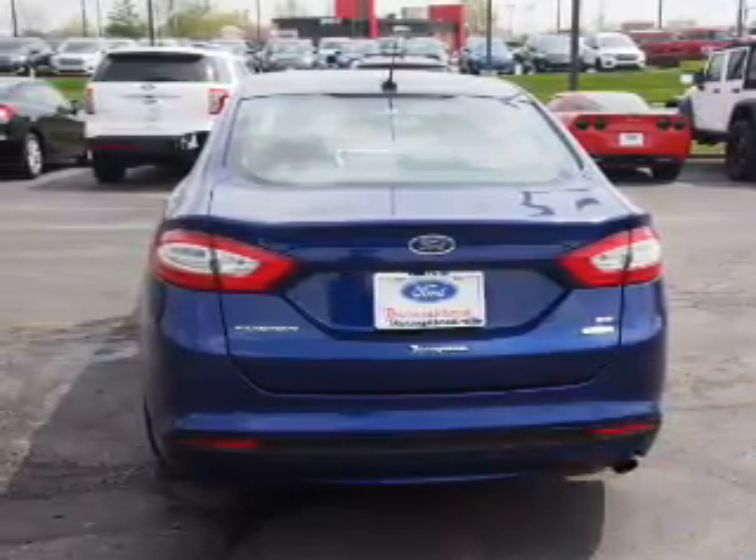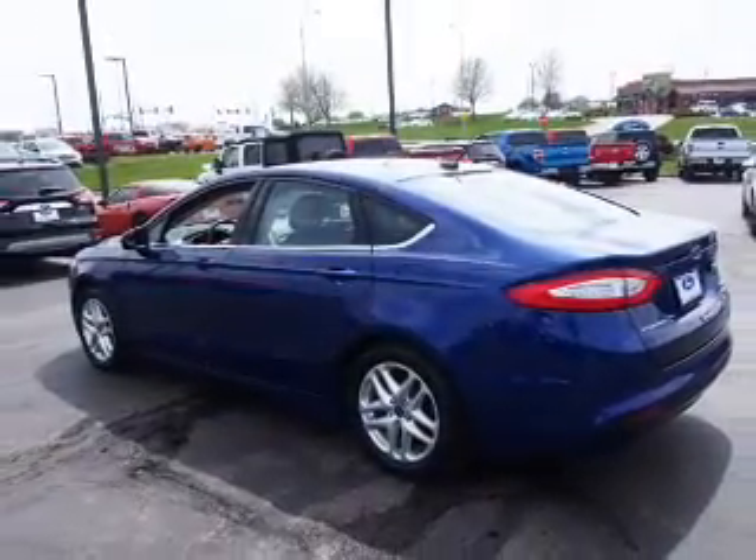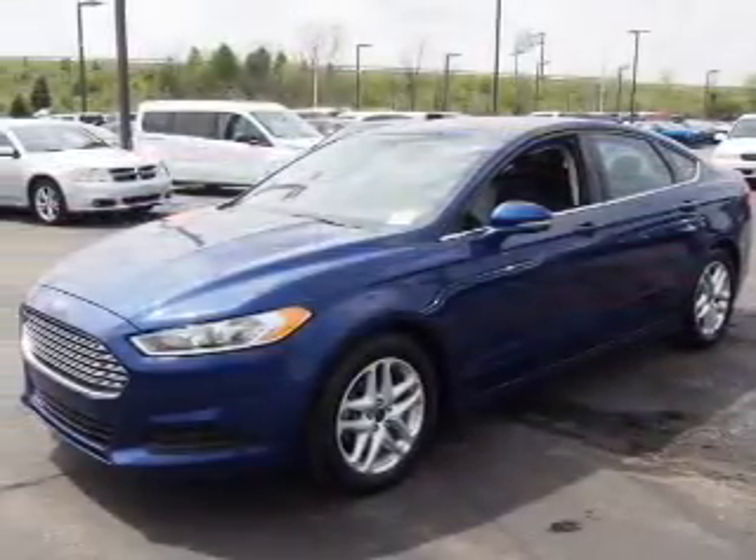an alarm system, keyless entry, independent suspension, brake assist, traction control, stability control, anti-lock brakes, and hill start assist.